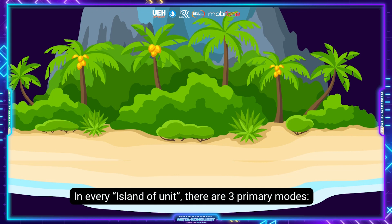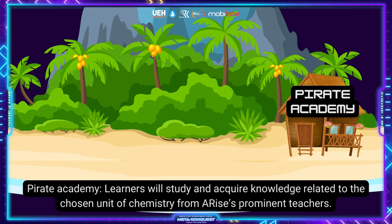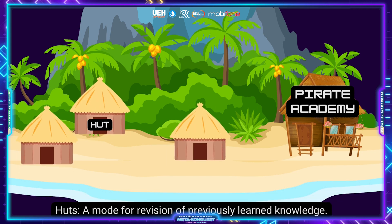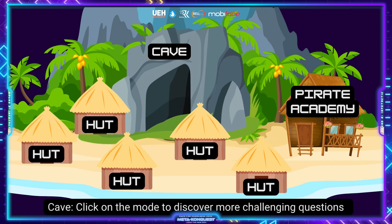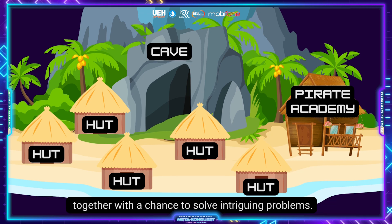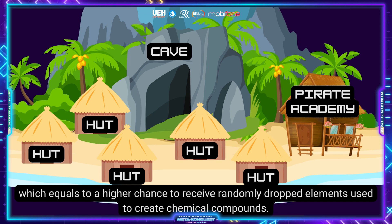In every island of units, there are three rivalry modes. First is Pirate Academy, where learners will study and acquire knowledge related to the chosen unit from prominent teachers. Second is Hunt, a mode for revision of previously learned knowledge. Third is Cave — click on this mode to discover more challenging questions and a chance to solve intriguing problems. The more exercises you complete correctly, the higher your unit mystery points, which equals a higher chance to receive randomly awarded elements used to create chemical compounds.